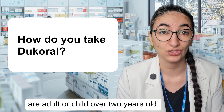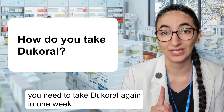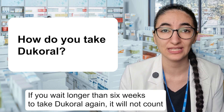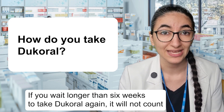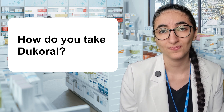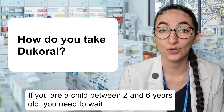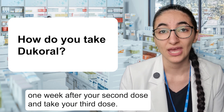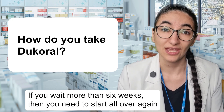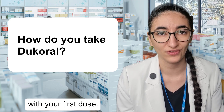If you are an adult or child over two years old, you need to take Dukoral again in one week. If you wait longer than six weeks to take Dukoral again, it will not count as your second dose and you'll need to start again with your first dose. If you are a child between two and six years old, you need to take your third dose one week after your second dose. If you wait more than six weeks, then you need to start all over again with your first dose.